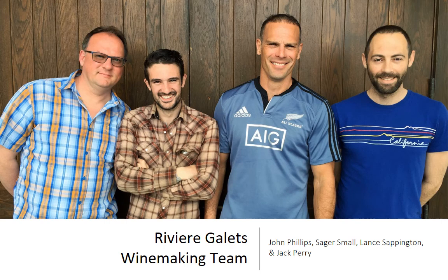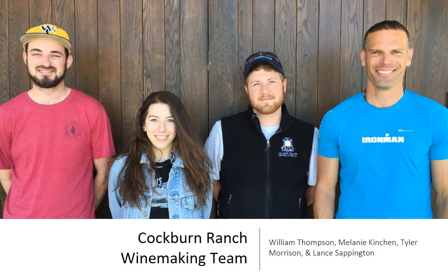We've got to give a shout out to the groups that helped out with this. John Phillips, Sager Small, Lance Sappington, and Jack Perry were all super helpful, and they're all still involved in the wine industry. On the other side, Will Thompson, Melanie Kinchin, Tyler Morrison, and Lance — because he is a huge Rhone fan, he jumped in on both of these. It was really a fun project for everybody.